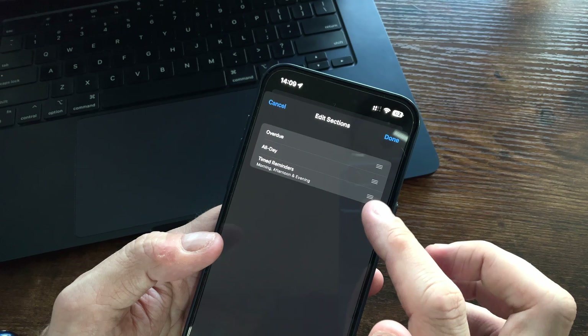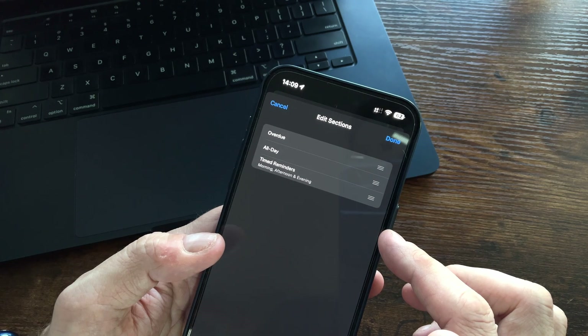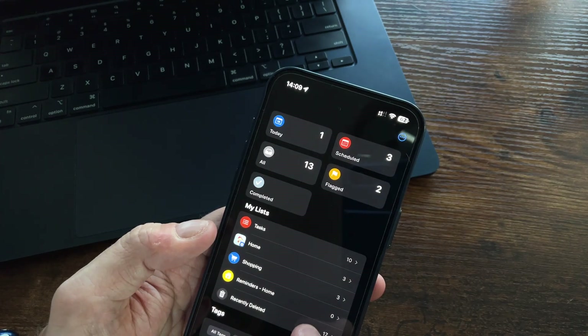You can also sort your today view to suit your workflow — whether that's overdue tasks first, then all day reminders, and then timed tasks displayed under morning, afternoon and evening. And just in case you delete tasks accidentally, there's now a recently deleted list so you can quickly get them back.